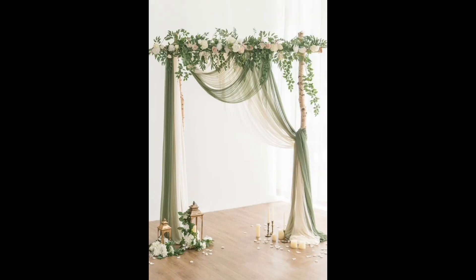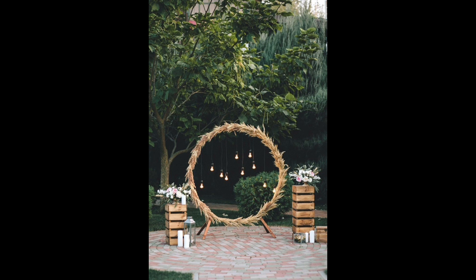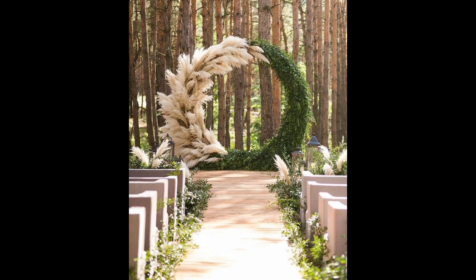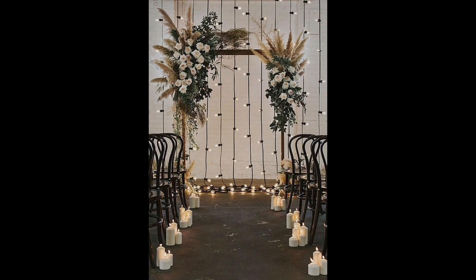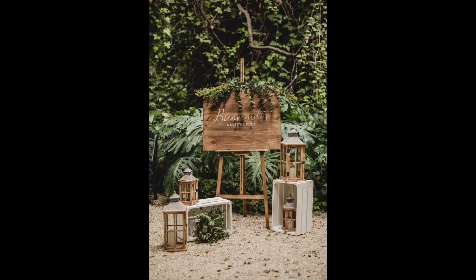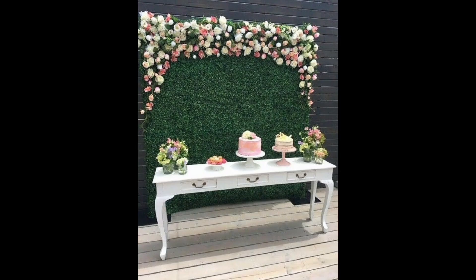Just as they work well for outdoor ceremonies, these ideas work just as well indoors. We can't stop staring at this epic wedding ceremony backdrop installation — a seriously inspiring idea for bringing the outdoors in. With a little bit of DIY and a helping hand from a florist, you can easily recreate a rustic palette backdrop with beautiful greenery for a modern wedding ceremony.